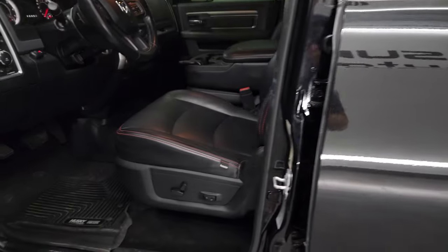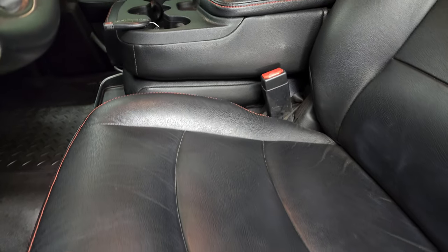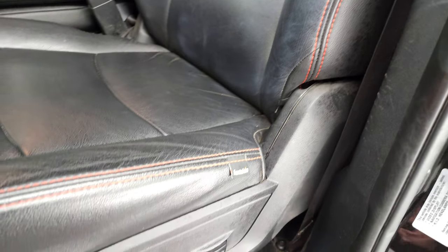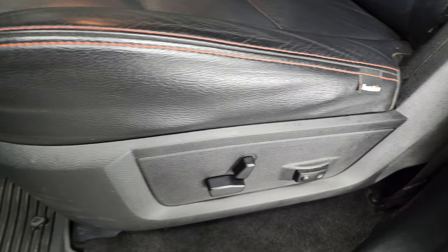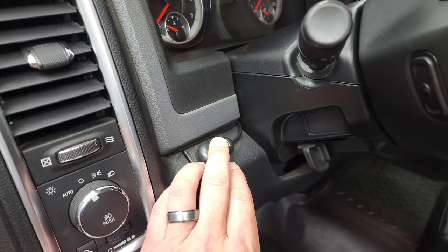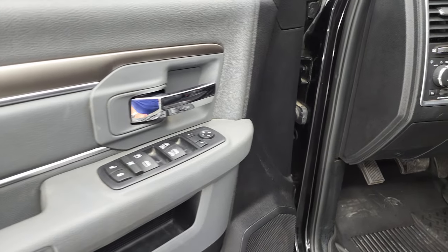Inside, the Bighorn package gives you the black leather interior — no rips or tears — with 40-20-40 split bench seating. Seats are in really nice condition, no major wear or rips. That is cast skin leather. Power driver's seat, lumbar, and Husky all-weather floor mats. It does have auto headlamps, power windows, power locks and power mirrors.